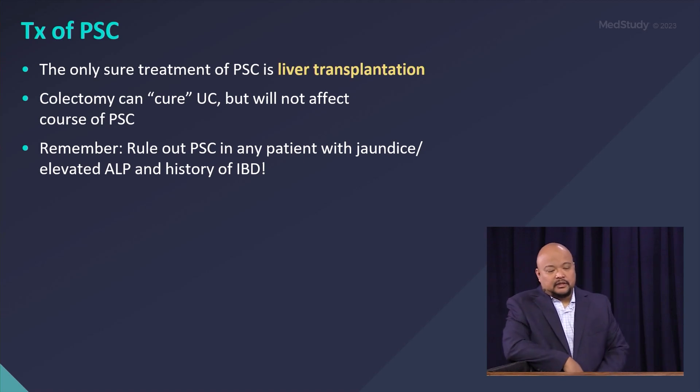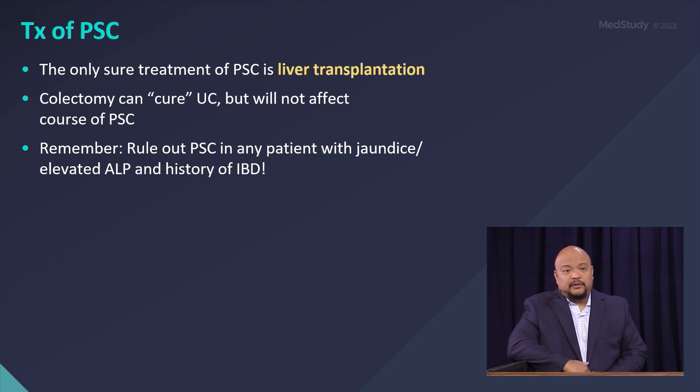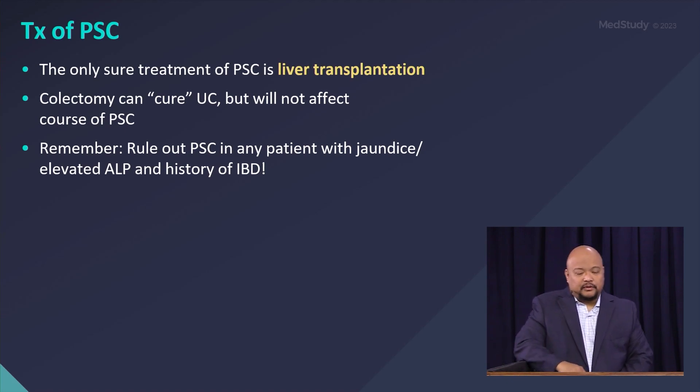The only definitive treatment for PSC is liver transplantation. There are even protocols for cholangiocarcinoma in earlier stages. Colectomy can cure UC, but it will not affect the course of PSC.